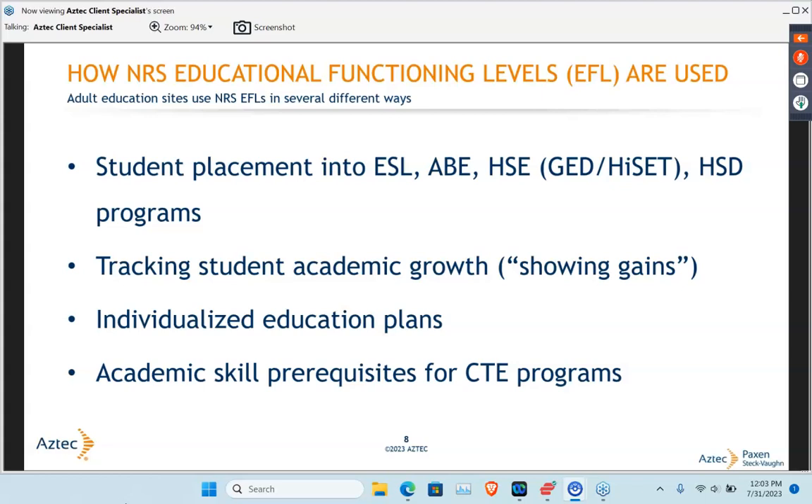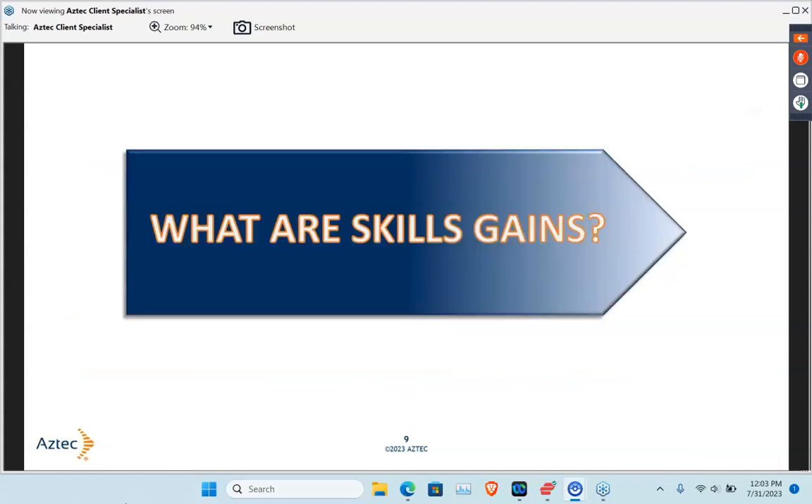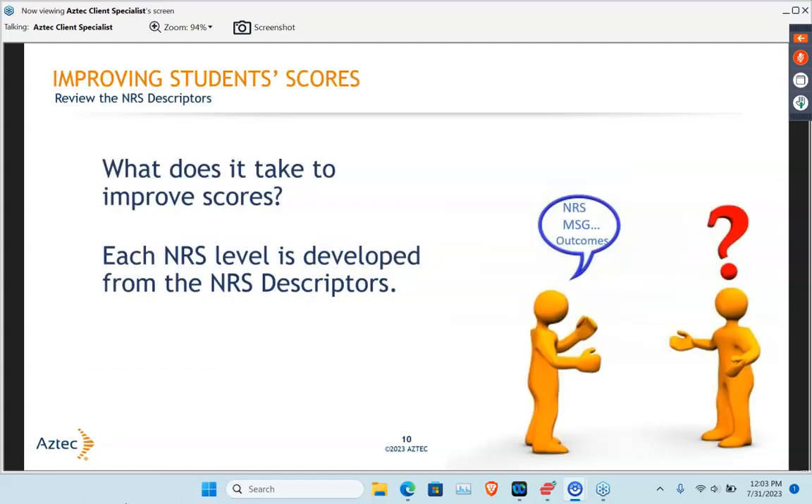In addition to using them for measurable skills gains, we use those NRS tests for placement in our ESL, ABE, and HSE programs, also our HSD programs. On my site, we also use them as academic skill prerequisites for our CTE programs. And then we use those NRS exams — those benchmarks or post-tests — to track student academic growth. We want to see if they're showing gains. We also use them for individualized educational plans. So it's really important that we understand what those measurable skill gains are.